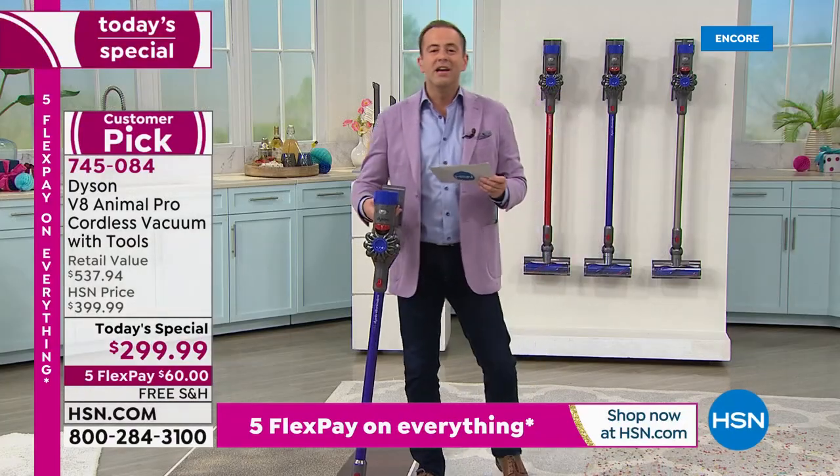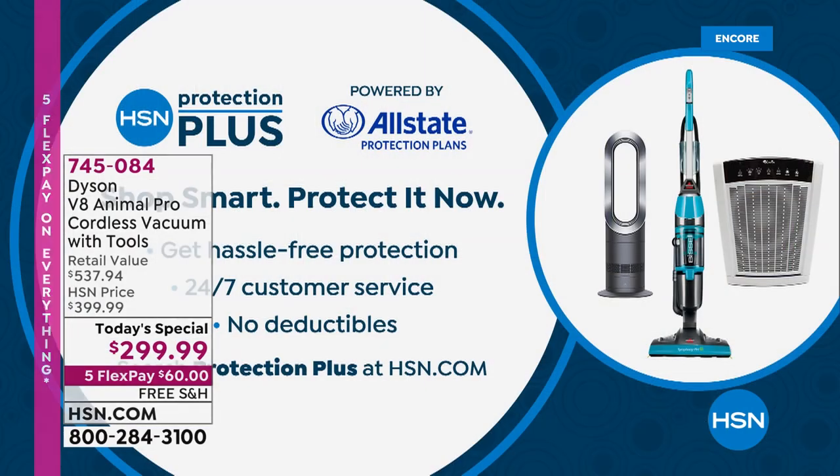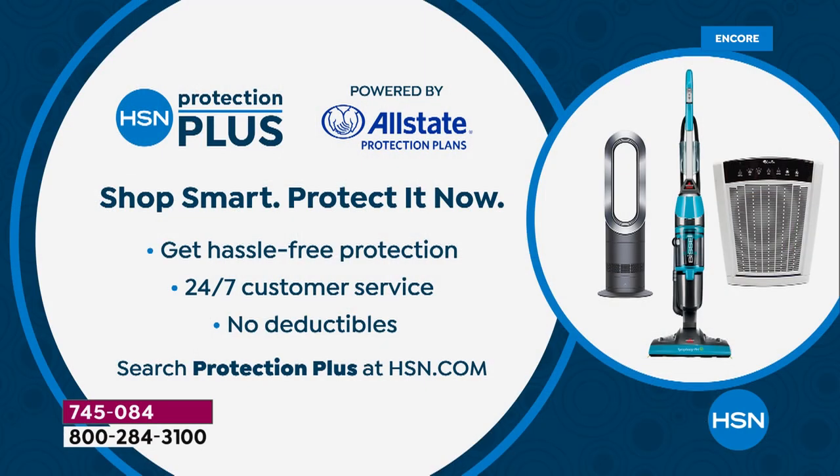If you'd like to order yours, don't forget to ask your representative about our HSN Protection Plus plan — the best way to protect your investment, with no deductibles, powered by Allstate. We're just 10 minutes into this presentation. Let's keep going.